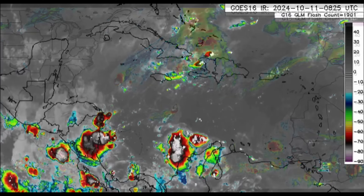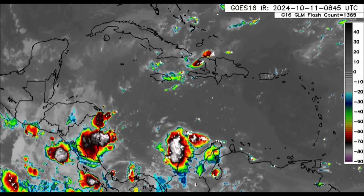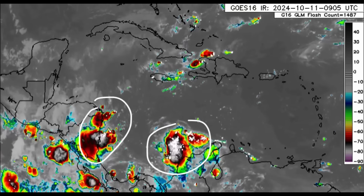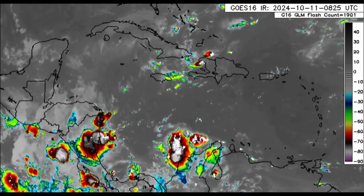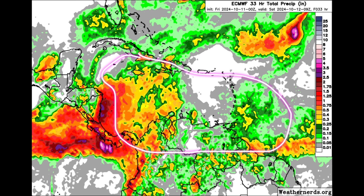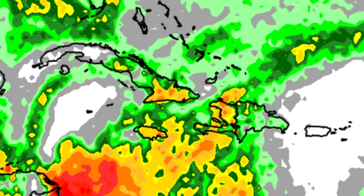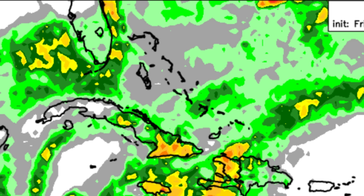As we zoom into the Caribbean, there isn't a major system influencing the weather, but there are a couple of blobs of showers and thunderstorms this morning. Looking at the rainfall forecast, nothing crazy is expected across the entirety of the region, but there could be some showers around for parts of Cuba, Jamaica, and Hispaniola — especially for Haiti — and in the vicinity of the Bahamas, Turks and Caicos, and even Florida.